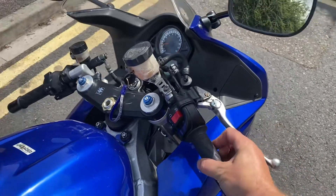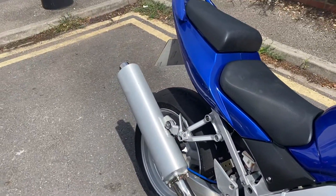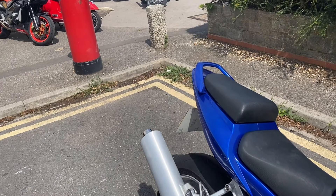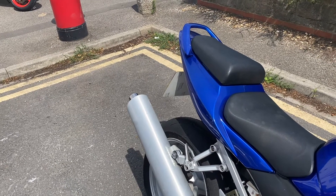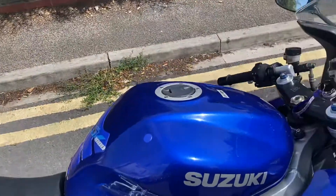Just holding a bit of throttle here because it doesn't want to idle very well. You can notice that exhaust — it's definitely smoking a bit. Has been stood a bit.